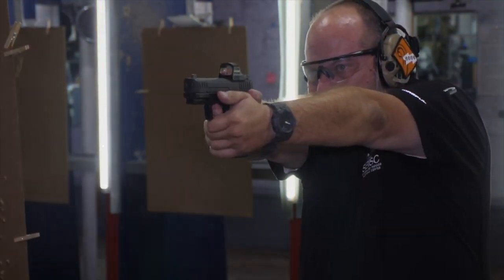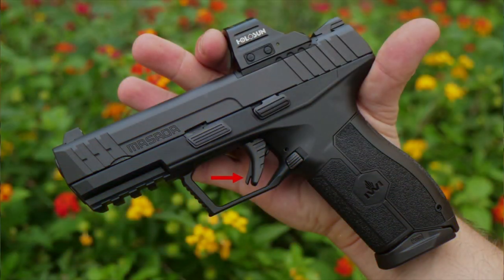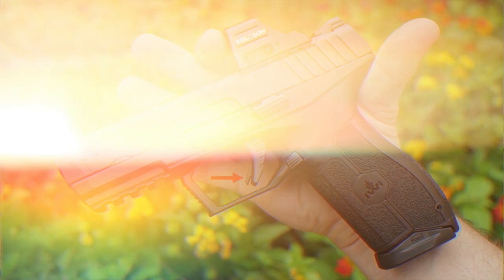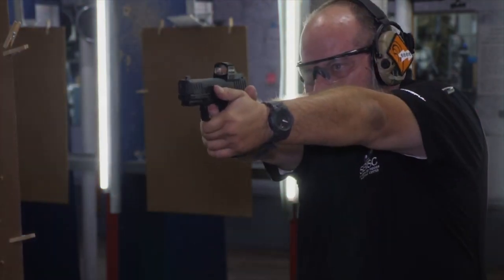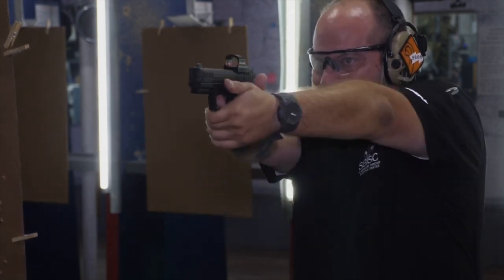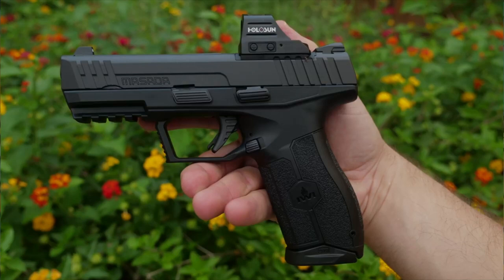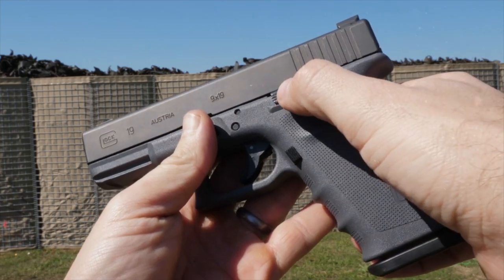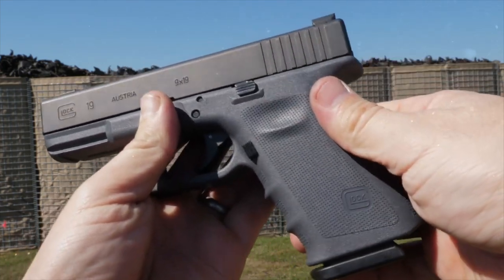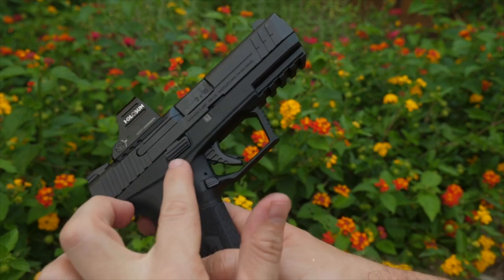You won't have to worry about running out of firepower when it matters most. What really sets the Masada apart is its thoughtful design — it's not just about raw firepower, it's about how comfortable and easy it is to use. The pistol's ergonomic design and adjustable back straps mean it fits snugly in your hand, reducing fatigue during extended use. This attention to user comfort can be a game-changer, especially in high-stress scenarios, and for those who prefer a handgun for home defense, the IWI Masada checks all the boxes.